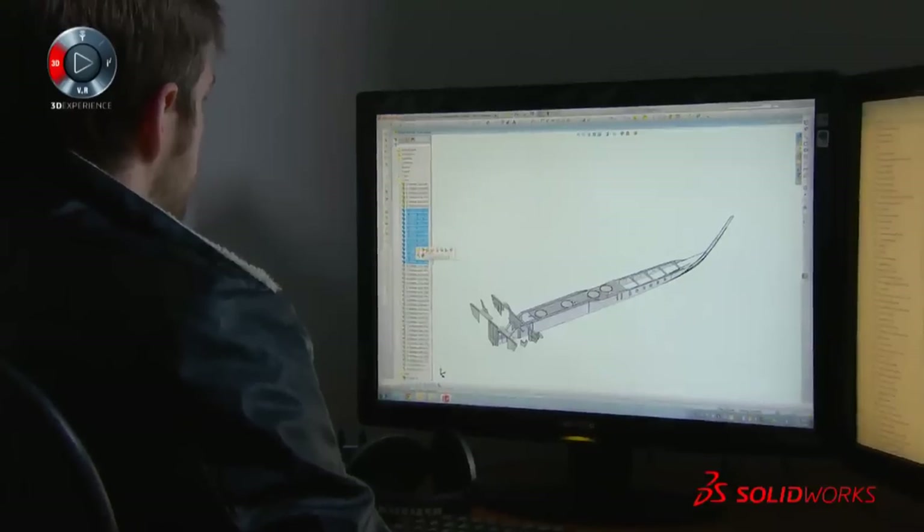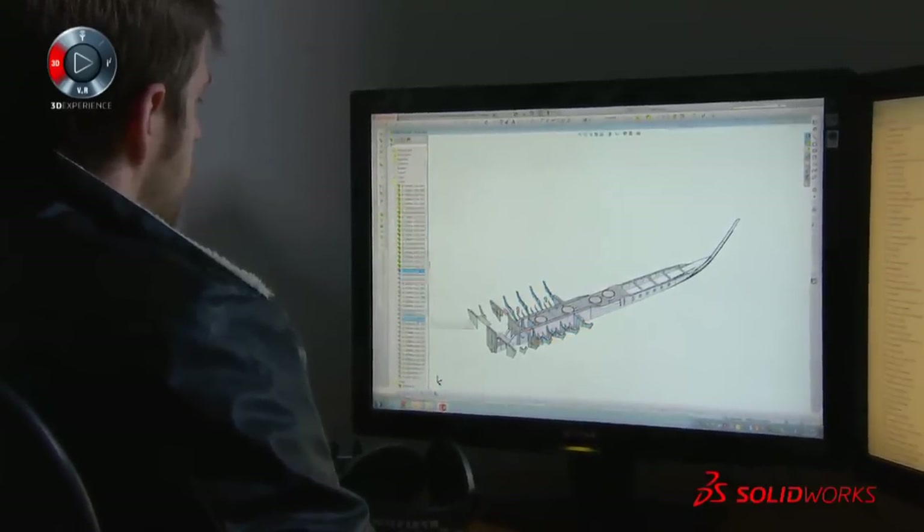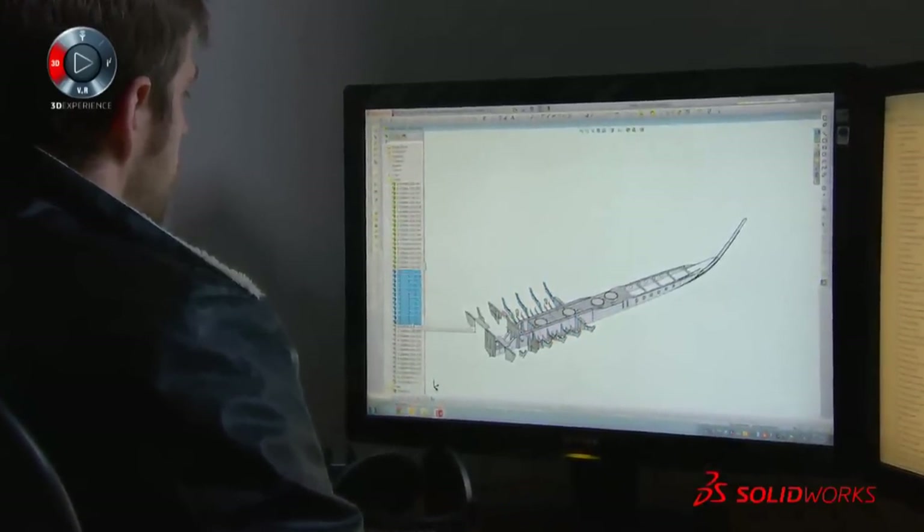Everything was done in 2D back in the day. We would actually have a 3D wireframe, but very quickly we would go to 2D images, and it really depended upon the engineer to be able to keep the 3D model in his head.